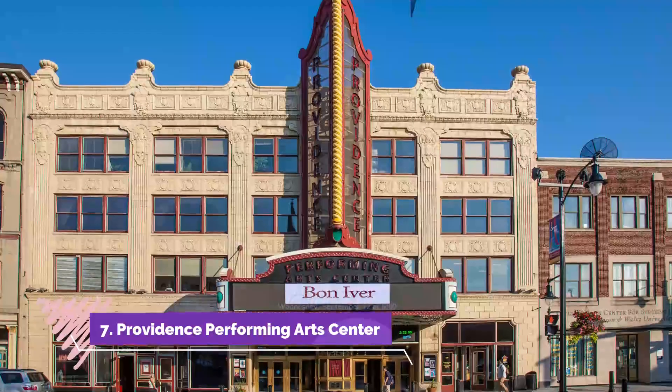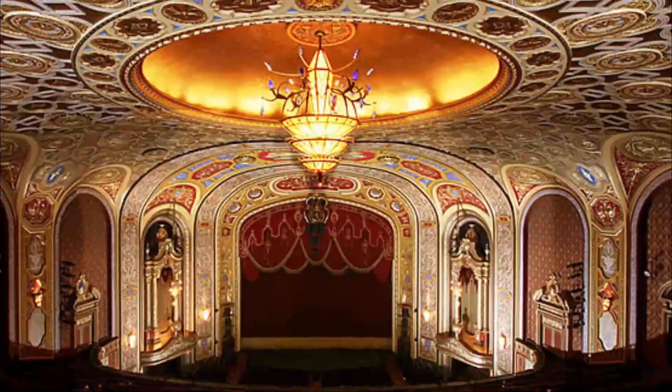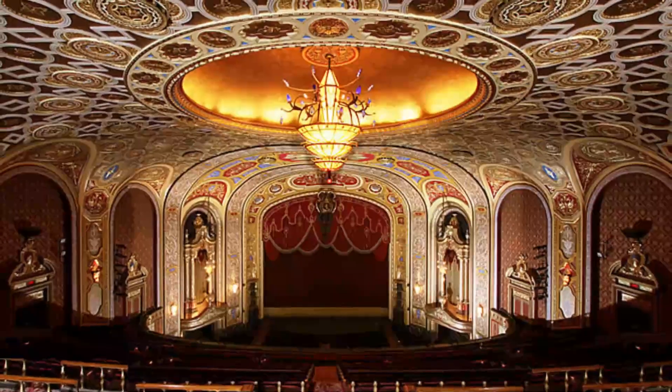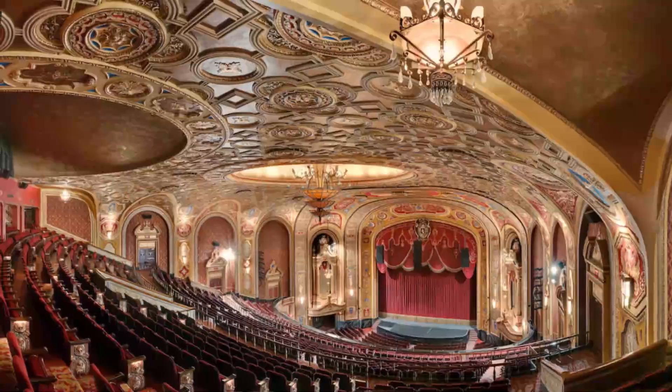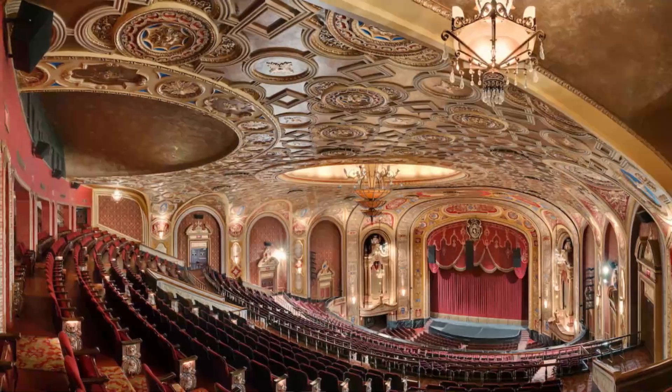Number seven: Providence Performing Arts Center. A prominent feature on lively Weybosset Street for nearly a century, the Providence Performing Arts Center occupies the former Loew's movie palace. The stunning Beaux-Arts theater was designed by George and C.W. Rapp of Chicago, who designed many of the most opulent theaters of the time.